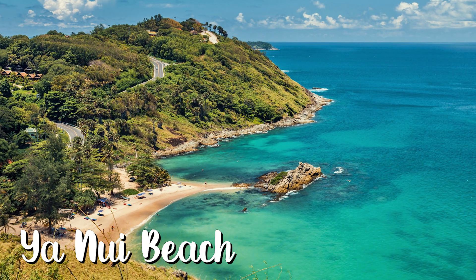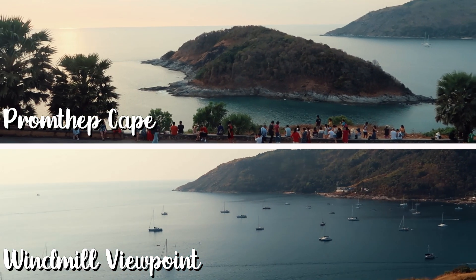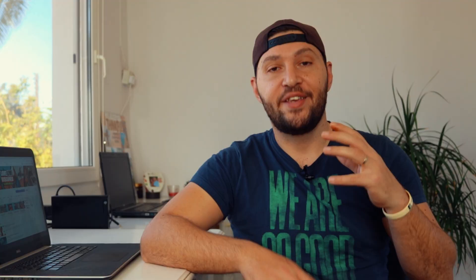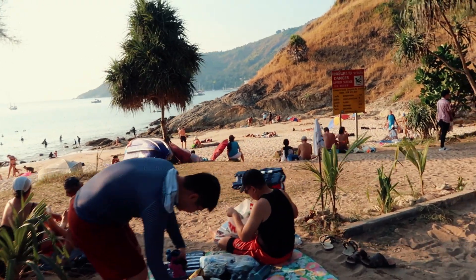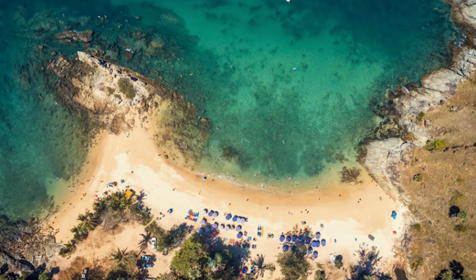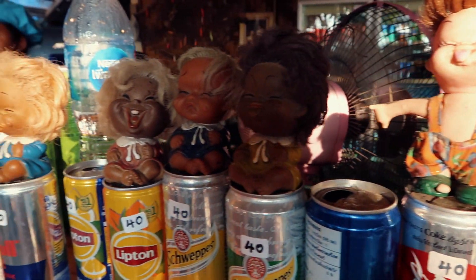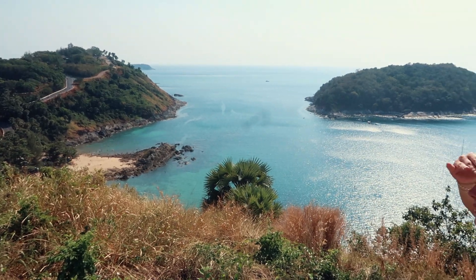The last beach for category one is Yanui Beach, located at the south part of Phuket, really close to Promthep Cape and Windmill Viewpoint — some of the most popular viewpoints in Phuket — and also close to Naiham Beach. Yanui Beach is pretty small, only around 100 meters, and can get crowded in high season. There is a rock formation in the middle making it look like two separate beaches, and a few cafes and restaurants nearby.